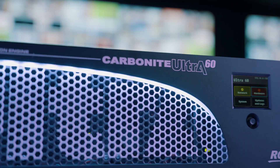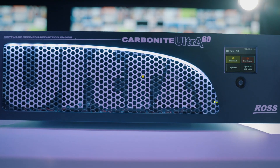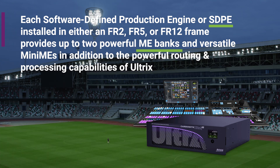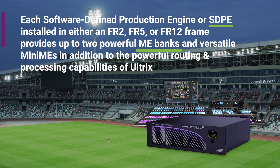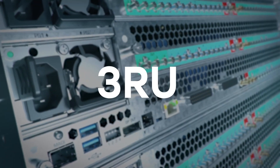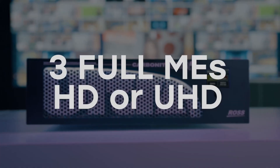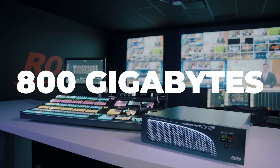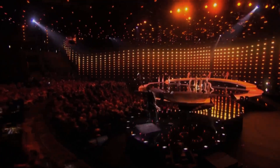The Ross Carbonite is a midsize switcher that offers high-end production capabilities at an affordable price. It can handle 1080p60 and 4K productions without expensive upgrades. Each software-defined production engine (SDPE), installed in either an FR2, FR5, or FR12 frame, provides up to two powerful ME banks and versatile mini-MEs, in addition to the powerful routing and processing capabilities of Ultrix. Carbonite Ultra 60, introduced in 2023, expands the system to 60 inputs and 25 outputs in HD or UHD. The latest free software update, version 9, now has 800GB of internal SSD storage and configurable clean feeds to every full ME.